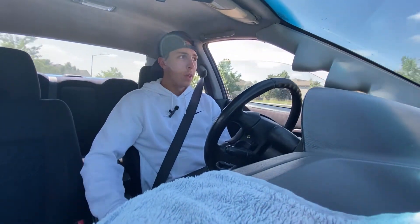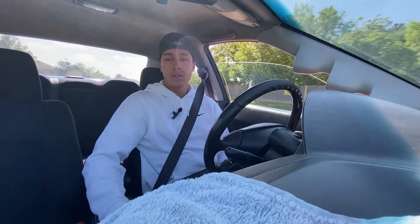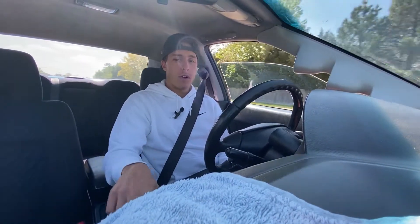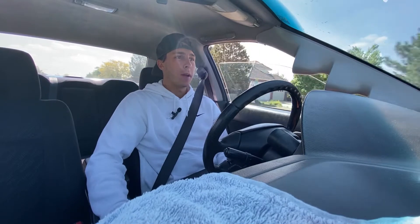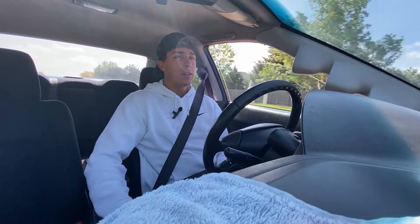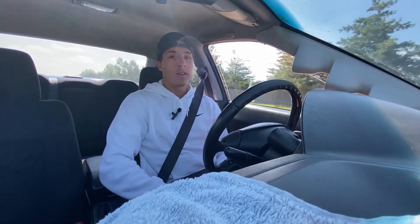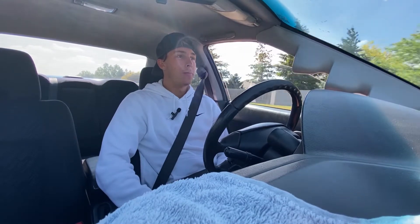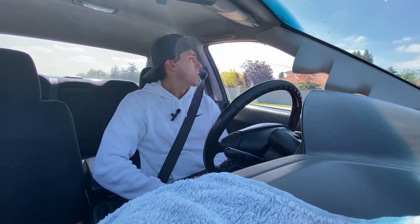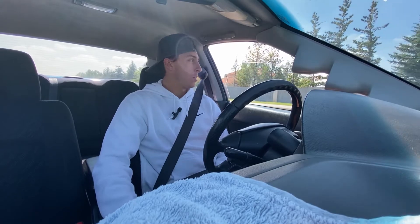In terms of driving a modded Subaru, there are a few things. There's rattles. Ever since I put the catless downpipe in, a rattle started coming from the dash every time I get into boost. Even if it's just a little bit, you can hear it. It's not the end of the world — it makes it feel a little bit more like a race car, which is kind of cool. But it's also a 20-year-old car, so I'll give it a little bit of slack.